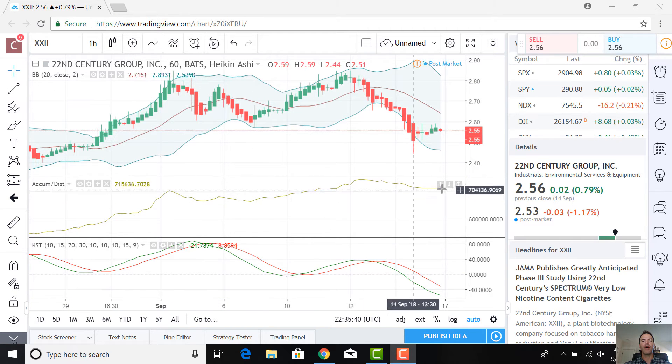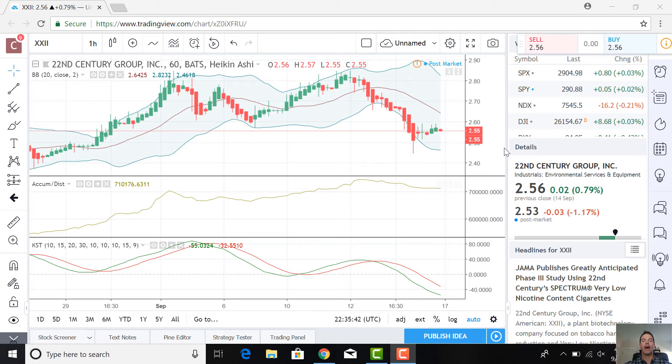Looking at the accumulation/distribution line, we can see it's pretty high, meaning that the buyers have the market. They've been accumulating a lot.